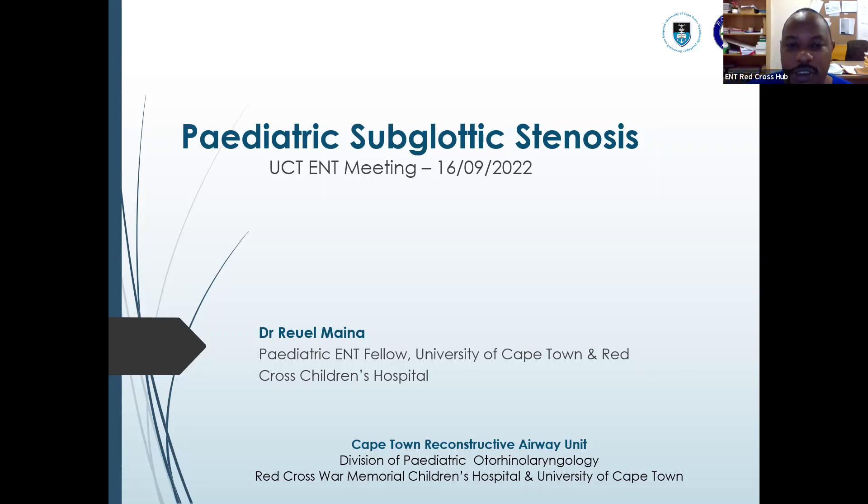My name is Dr. Main. I'm the current pediatric ENT fellow at Red Cross UCT. I'll be presenting on pediatric subglottic stenosis today.